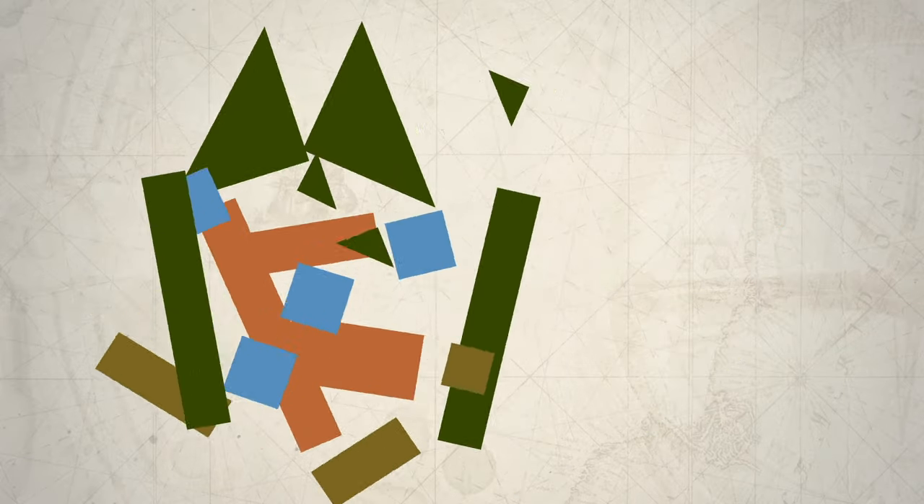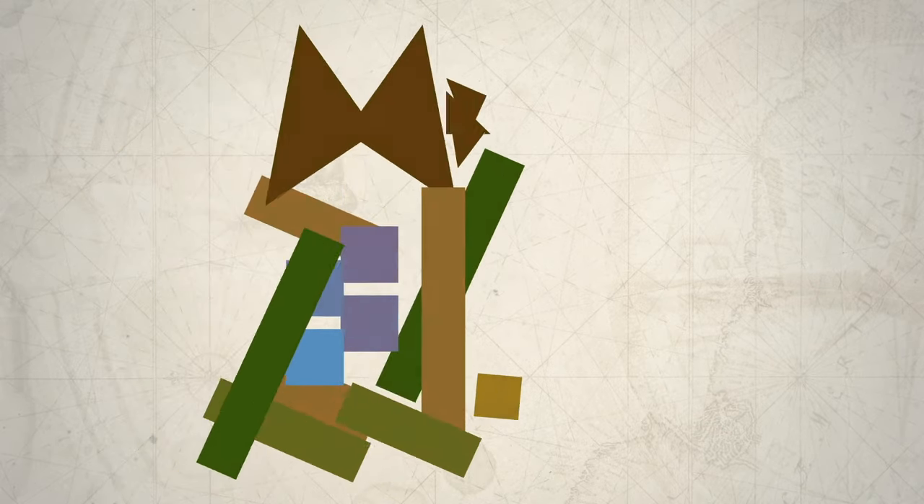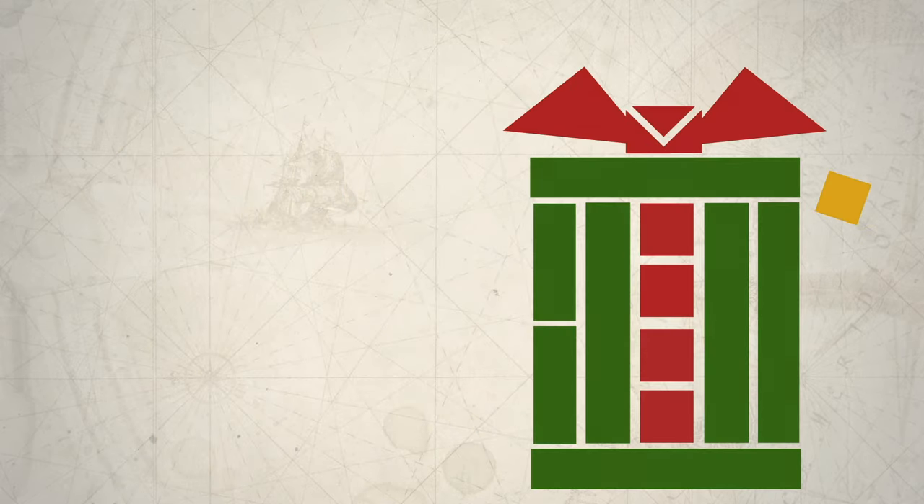What pictures can you make from these shapes? When you move these shapes around and change the colors, do they mean different things?